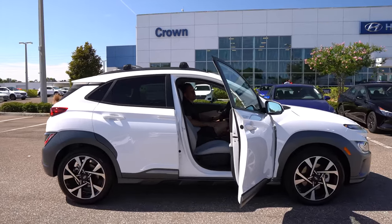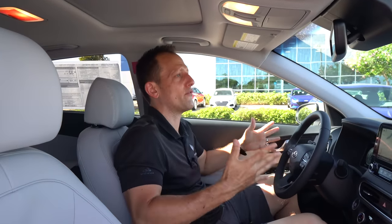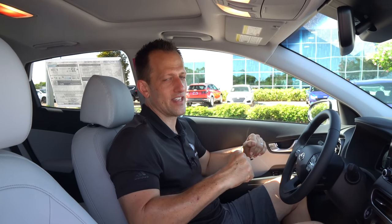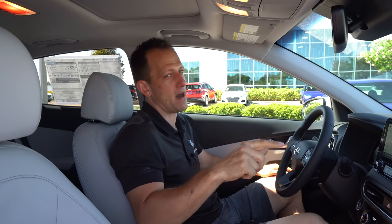We're inside the 2022 updated Kona Limited trim. I know you're at that point where you're thinking about a Kia Seltos or a Mazda CX-30 turbo. Very good choices, by the way. But how much is this vehicle? This 2022 Kona Limited trim, the way you see it, has an MSRP a little bit over $30,000. Let's see what you get for your hard-earned money.